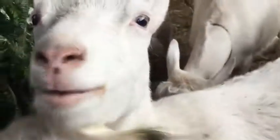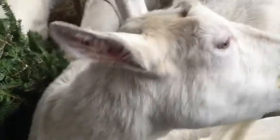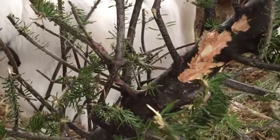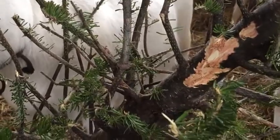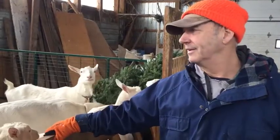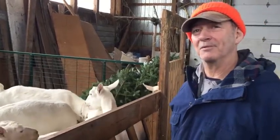These Christmas trees, when they come in, the goats just like to chew the tips off them. They'll graze down and sometimes strip up the trunk — sometimes there's not much left at all. They get a lot of nutrients out of it because it's part of their natural diet, and it smells pretty good when they're chewing that balsam.